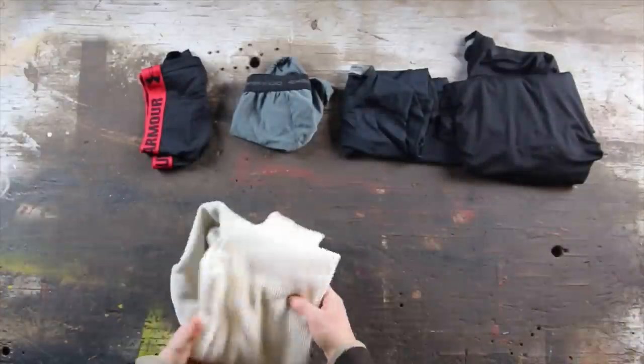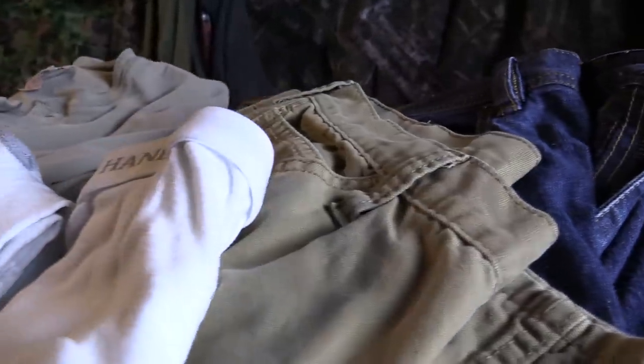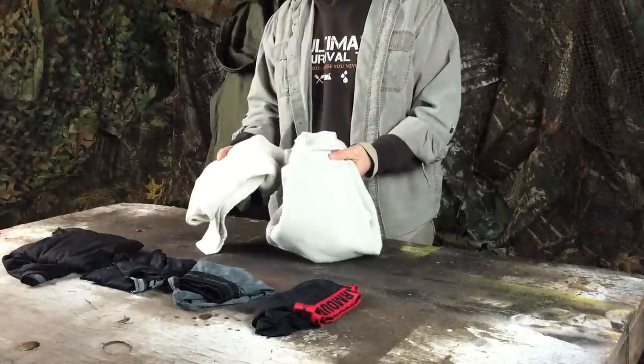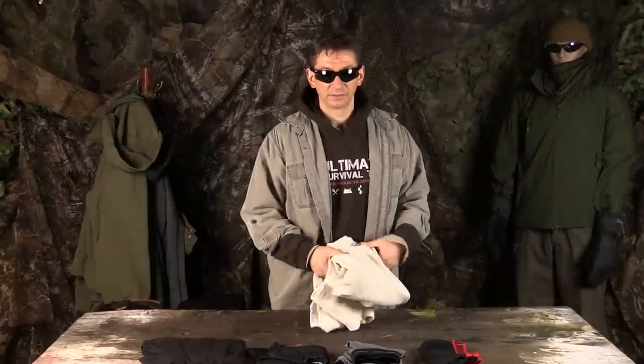Here's a general warning for all the clothing we're going to talk about. Clothes made out of cotton can be terrible for extended exposure to the cold because when you sweat or get wet from snow or rain, cotton absorbs moisture, loses its insulating properties, and draws heat from your body instead of retaining it — especially if your wet cotton clothes freeze. That's bad news and a surefire recipe for hypothermia.